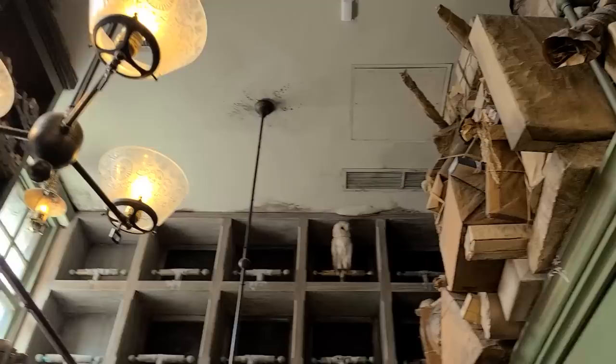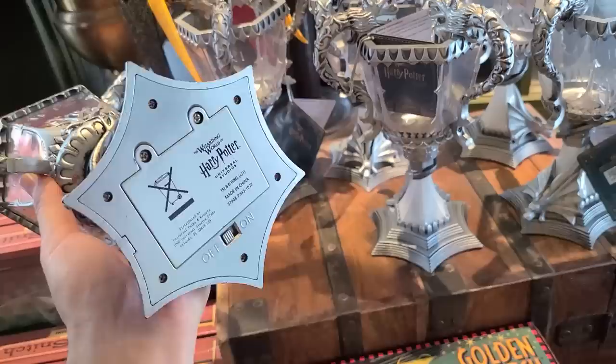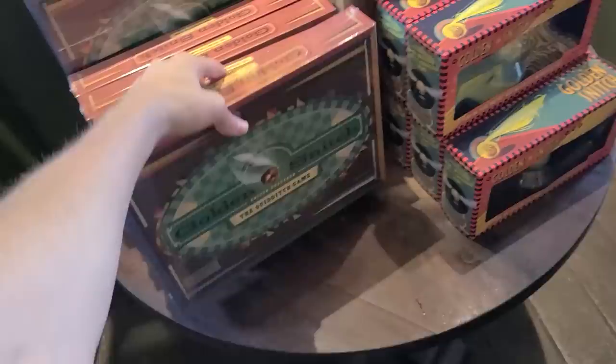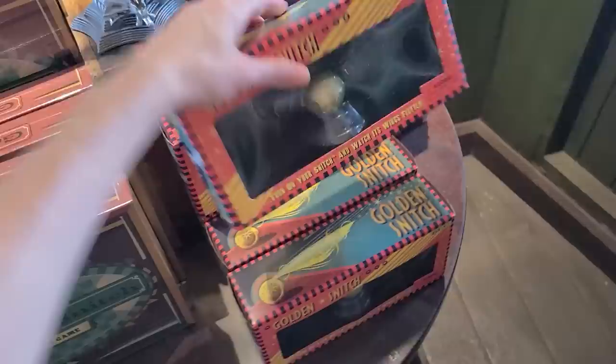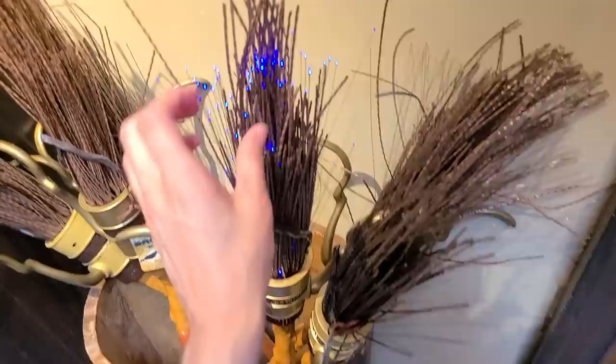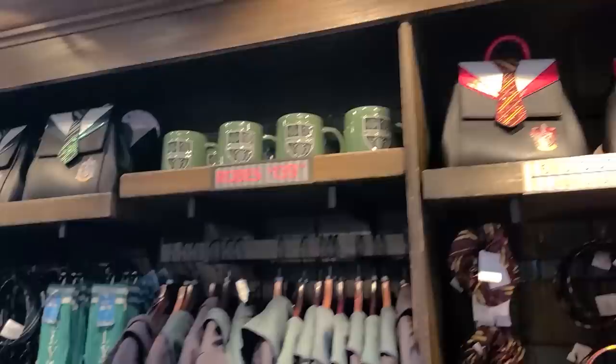A lot of people are buying wands here. They've got the Triwizard cup goblets for $25 — plastic though. There's a golden snitch for $20, also plastic. A whole Quidditch game for $43. Brooms with fiber optics for $35. They also have robes — $140 in any house. The cloth is really heavy, double paneled with fabric inside and out.